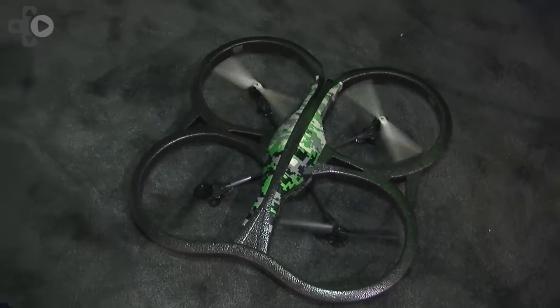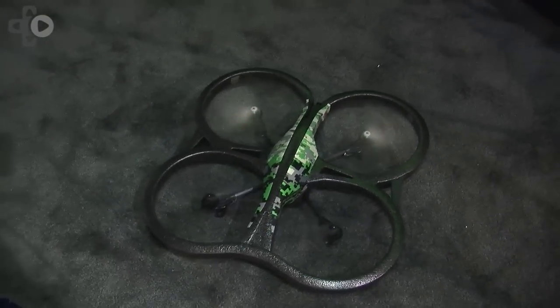Hey, Ugesh Desai, Vice President of Corporate Marketing here at NVIDIA. We're at CES 2014 and I'm showing off Shield and what I'm showing off here is how we work with the guys over at Parrot.